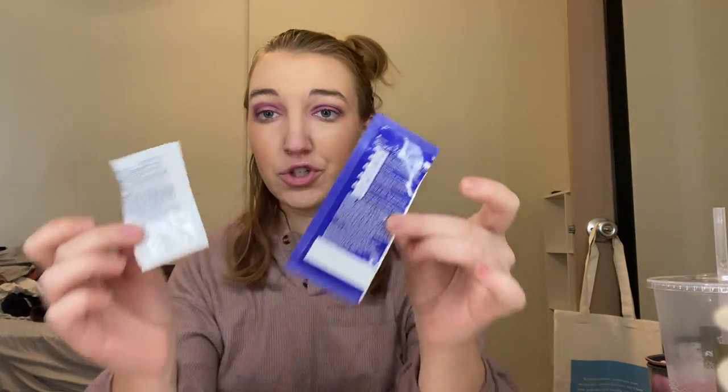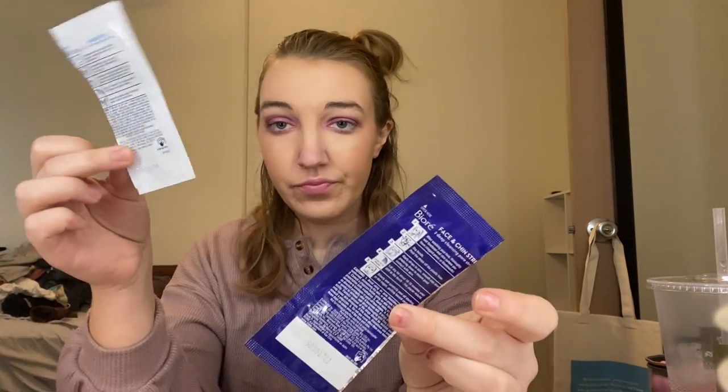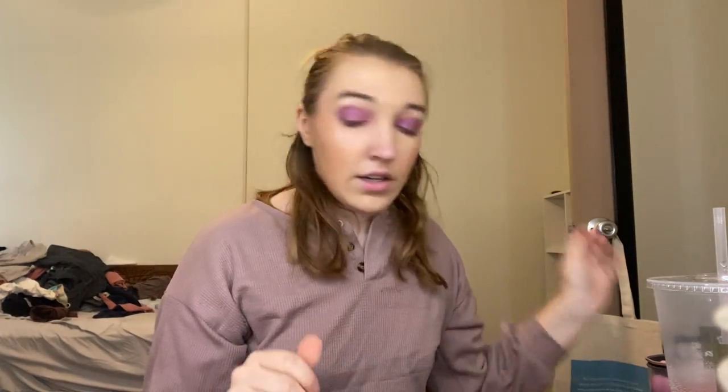Next I have two Bioré strips — one for the nose and one like a little face triangle. These are fine; I have a ton of them and I'm just going to try to use one pair a week to get through them.